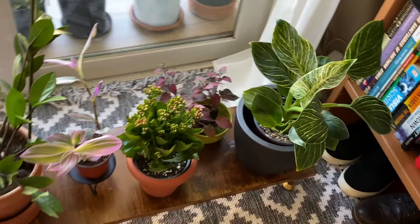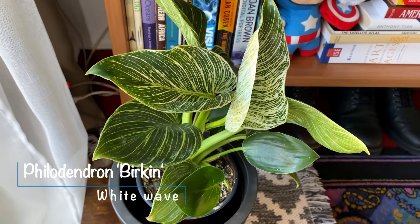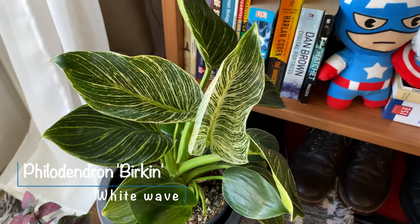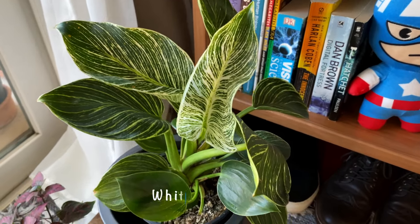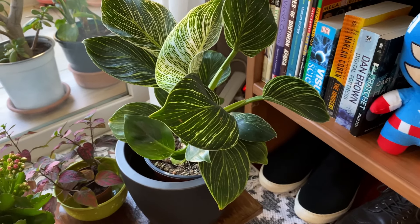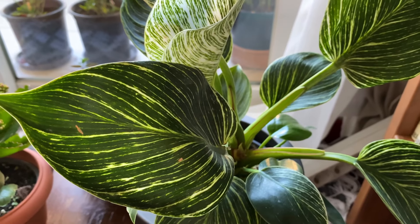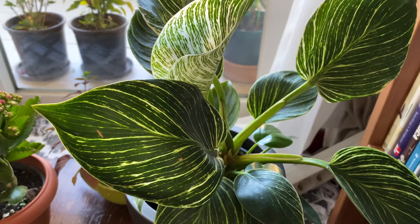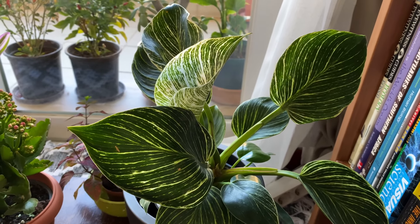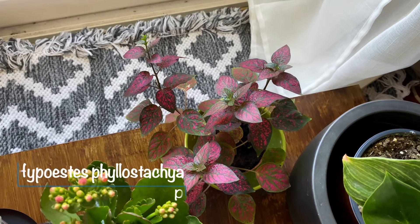Down here are mostly my newest additions. First is the Philodendron birkin — I was at a local store, the equivalent of a Home Depot or Lowe's. I live in Greece, by the way. They only had this one philodendron and I just grabbed it because I wanted a philodendron, even though I wasn't familiar with this variety. Not the smartest move, but luckily it turned out to be super easy to care for.